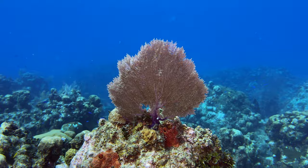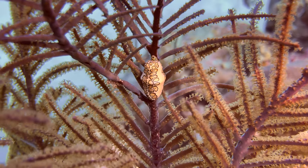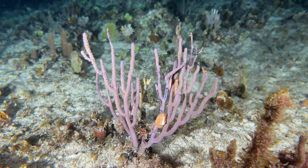Leslie and I first bonded over flamingo tongues when we started dating, and our first dive trip together was to Sunset House, so this video has a special place in our hearts.